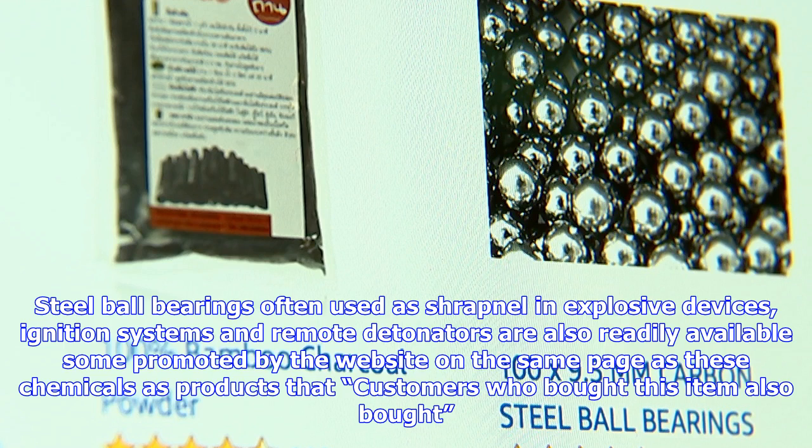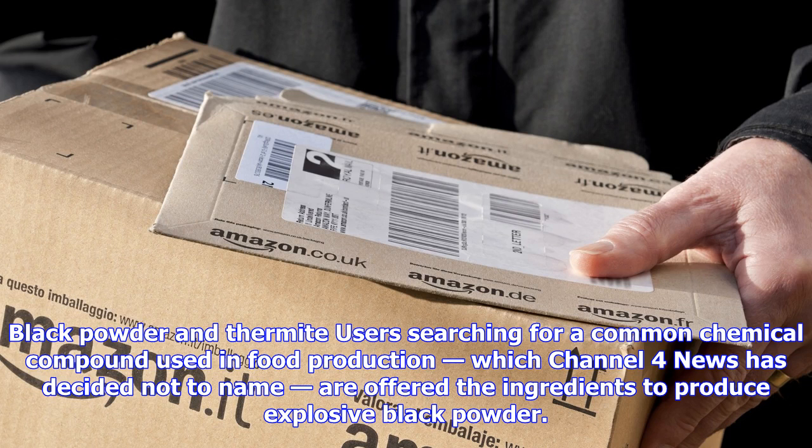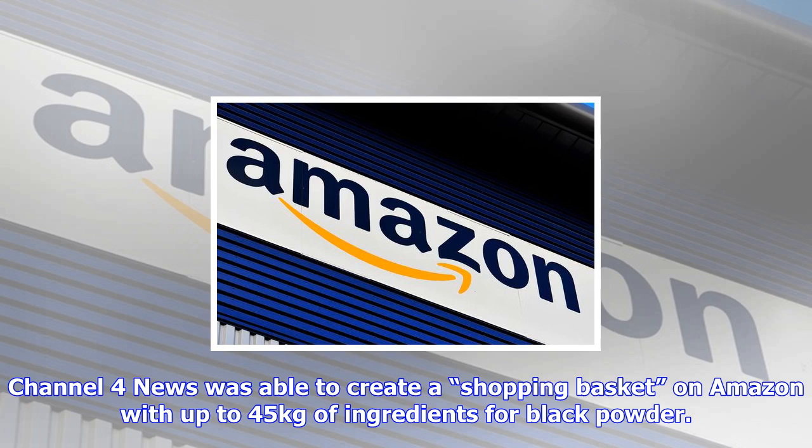Channel 4 News was able to create a shopping basket on Amazon with up to 45 kilograms of ingredients for black powder. Under current legislation, an individual may only produce 100 grams of black powder for private use without storage. The transaction was not completed. Users searching the website for another widely available chemical are offered the other ingredients for thermite in a frequently bought together section.